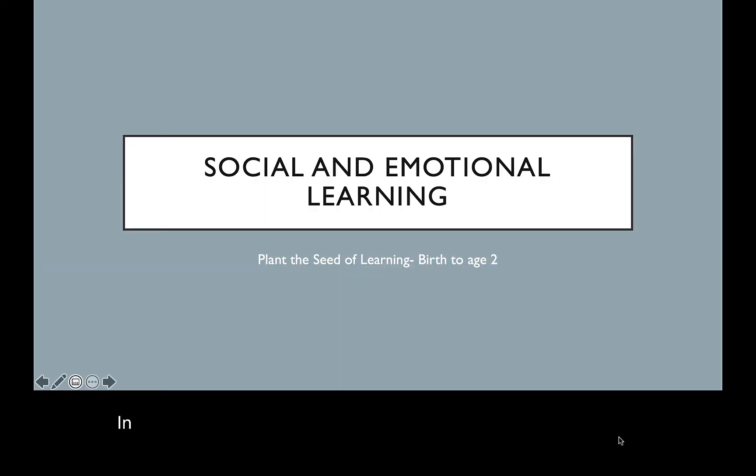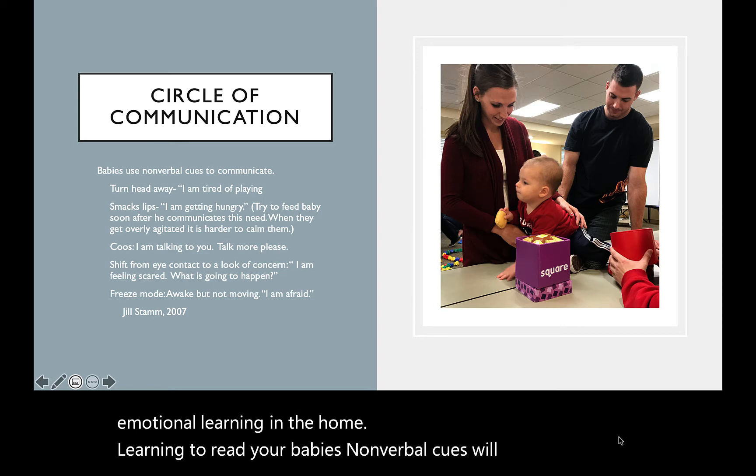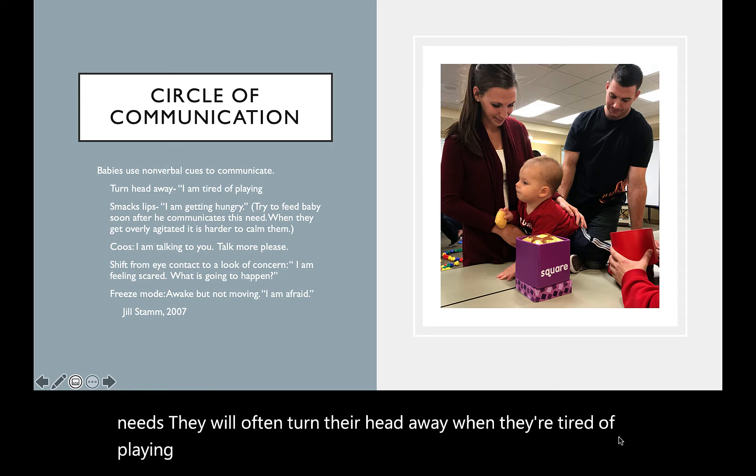In this presentation, we'll discuss ways to foster social and emotional learning in the home. Learning to read your baby's nonverbal cues will prevent stressful crying situations. Babies use nonverbal cues to alert us to their needs. They will often turn their head away when they're tired of playing or smack their lips when they're hungry.